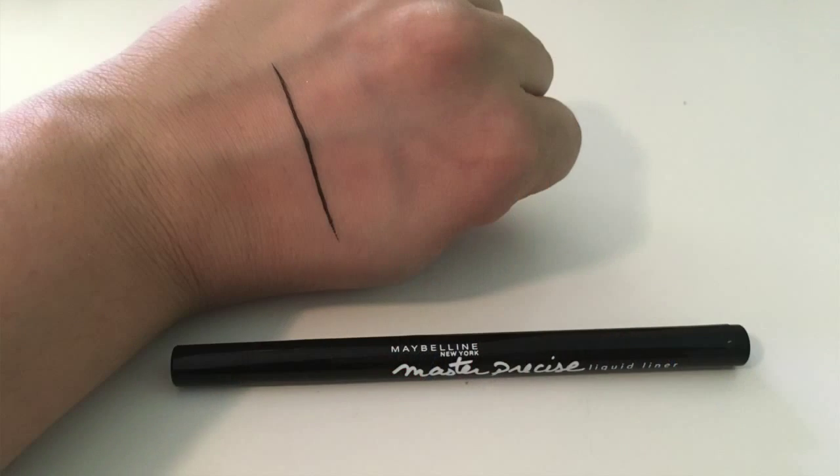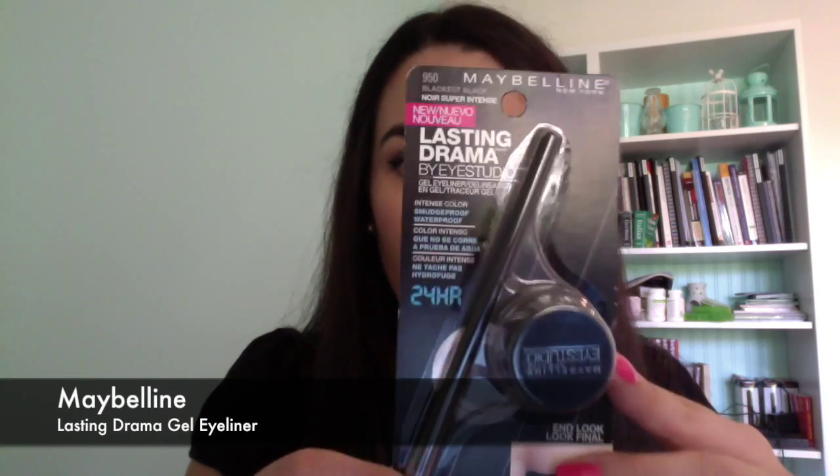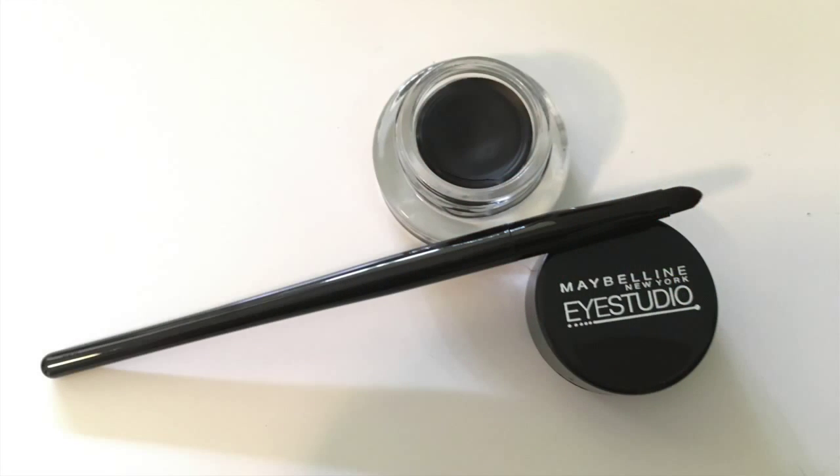Next I got a couple of eyeliner products — a tiny bit overboard I think. I picked up the Master Precise eyeliner; many people on YouTube have been talking about this so I thought I'd give it a go. I also bought the Hyper Wing, which has two different thicknesses — a thin and a thick. And I picked up the Lasting Drama Gel Eyeliner. I've not used a gel eyeliner in a pot before so that'll be interesting.